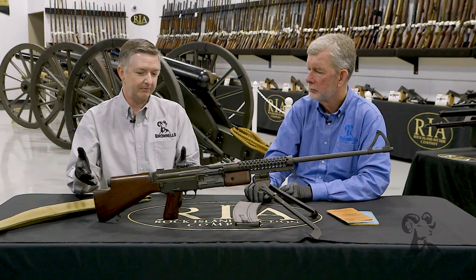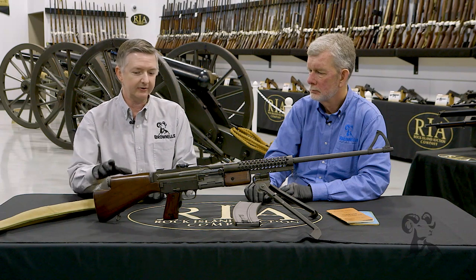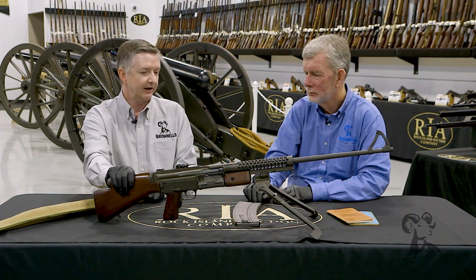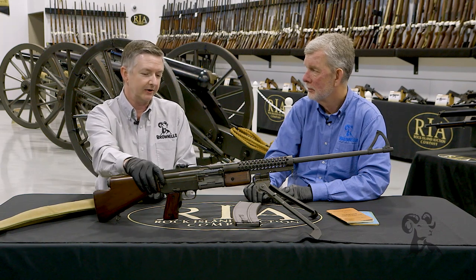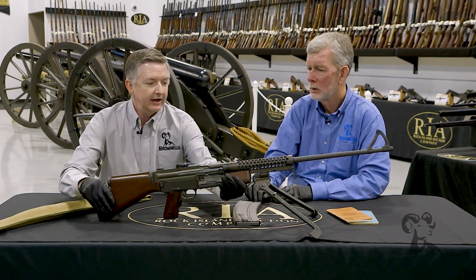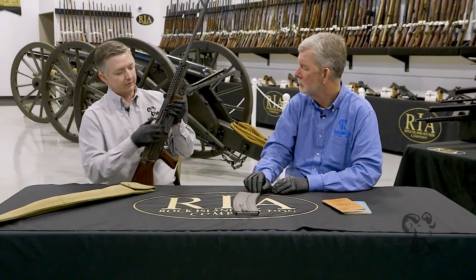Johnson thought that he could do something better than the Browning BAR, so he came out with the 1941 Johnson light machine gun, which is a select fire semi-automatic, full automatic, and it's a short recoil rotating bolt.